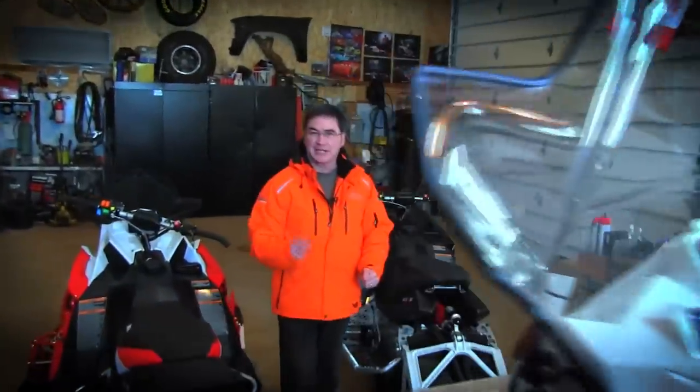Welcome to Snowmobiler Television. On today's episode our test riders will take out some 2015 2-up sleds. The folks at Triton Trailers will go over the latest in trailer technology, and the folks at Kempax show.